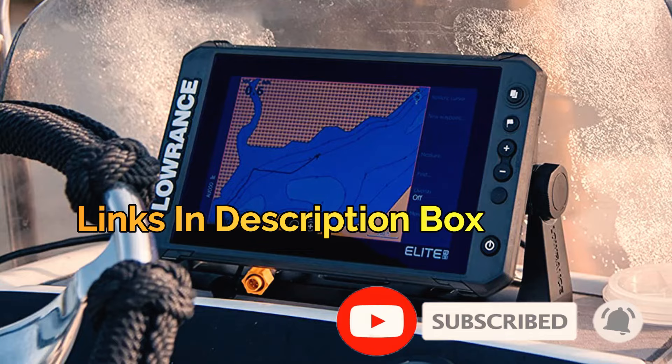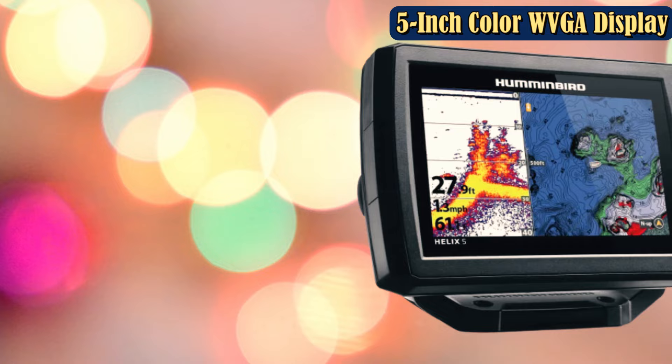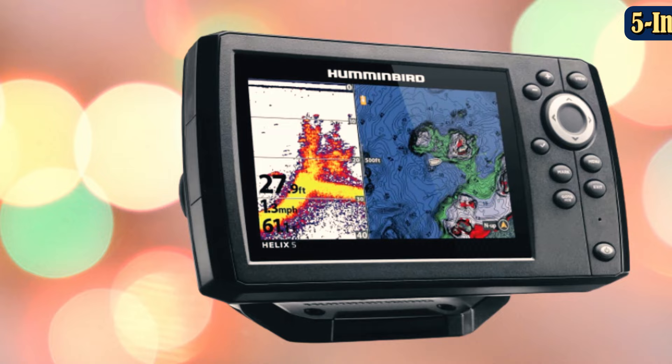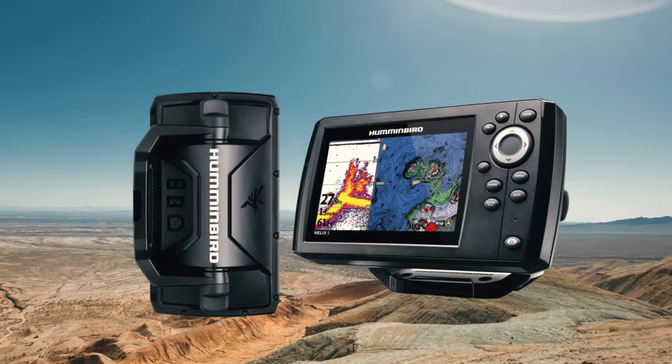Number 4: Humminbird Helix 5 Chirp GPS G2. Humminbird managed to land on the list twice. The Helix 5 fish finder GPS combos are an excellent option for those looking to spend less and still get some great features. An internal GPS plotter and chirp sonar for under $300 is a fantastic find. The 5-inch display offers a full-color screen with a backlight, making it easily viewable during the day and night. Add a microSD card and mark waypoints while you fish — you can load maps as well.